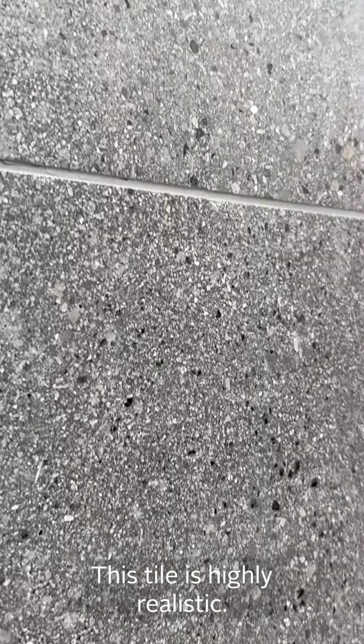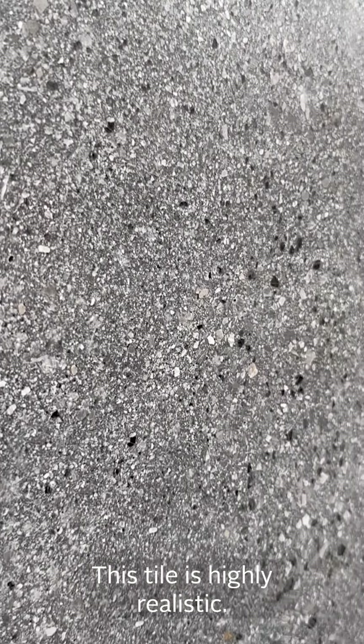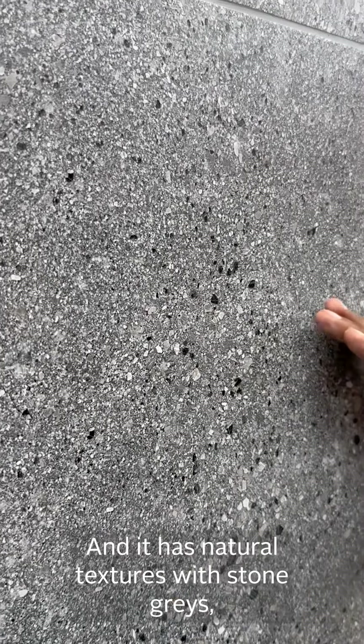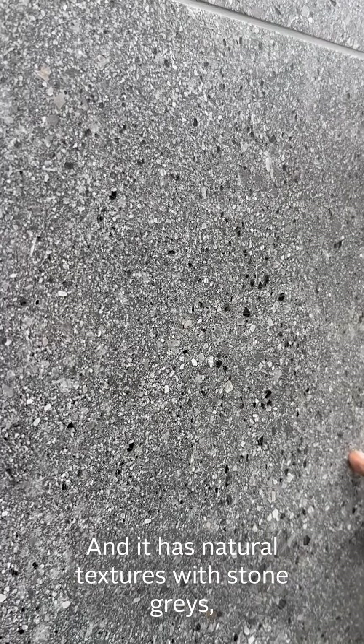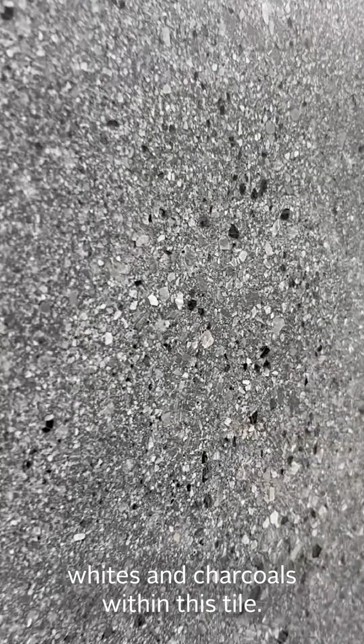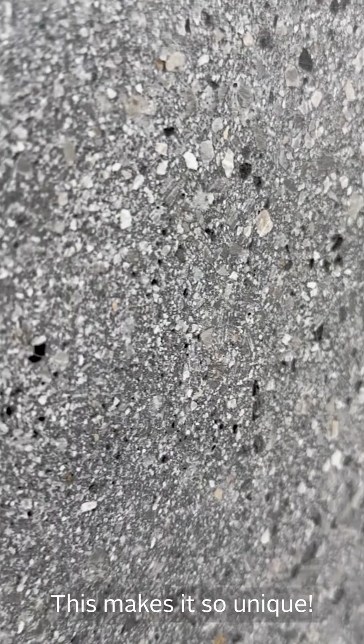This tile is highly realistic. As you can see, there are subtle speckles and it has natural textures and stone greys, whites and charcoals within this particular tile, which makes it look unique.